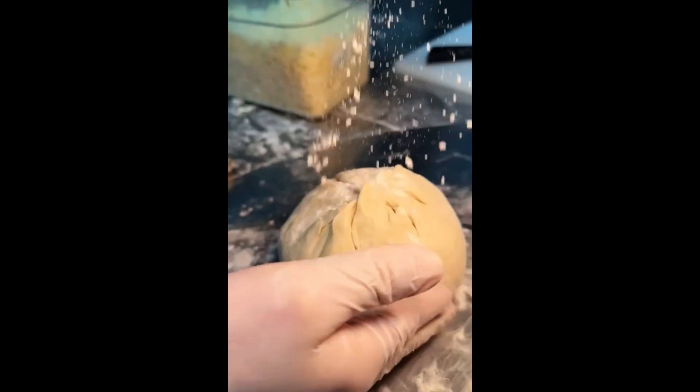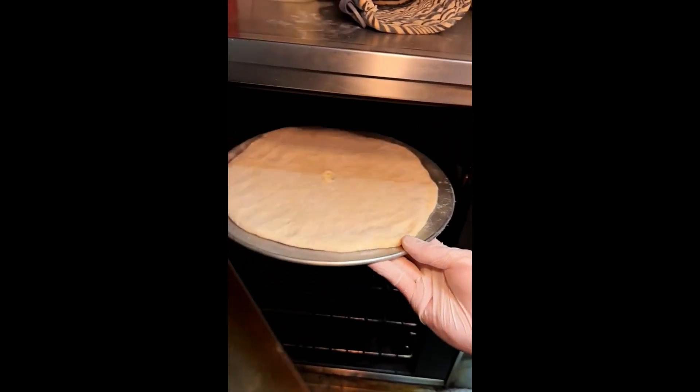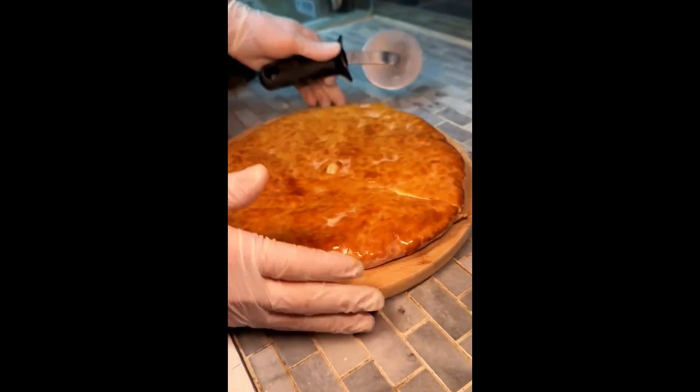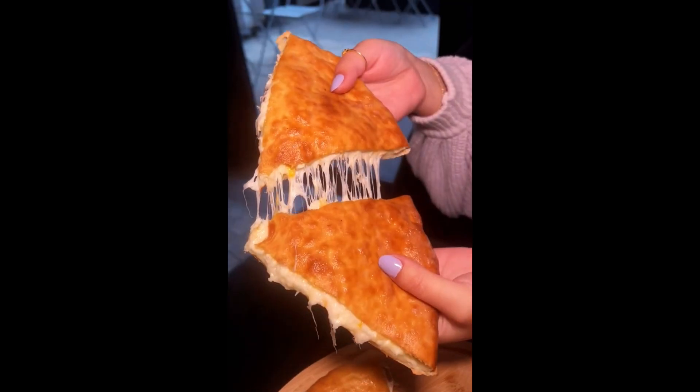Next up, another ball of Georgian salted shredded cheese gets wrapped in their dough, rolled out and flattened. They poke a hole in the middle and bake it. Once it's finished baking, they spread a healthy amount of butter on top and slice it. Packed with cheese, and the outside is super crispy. A must when you're here.